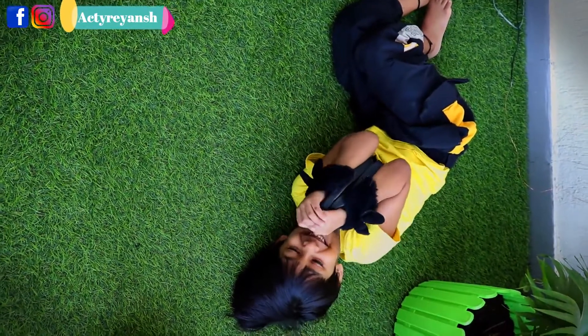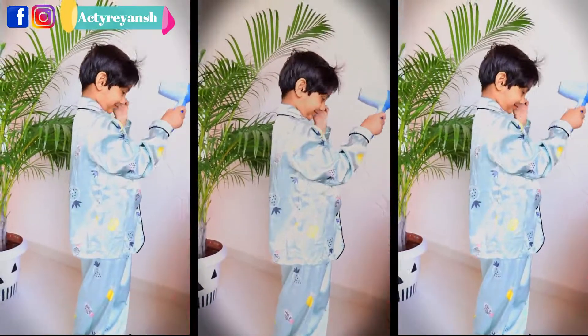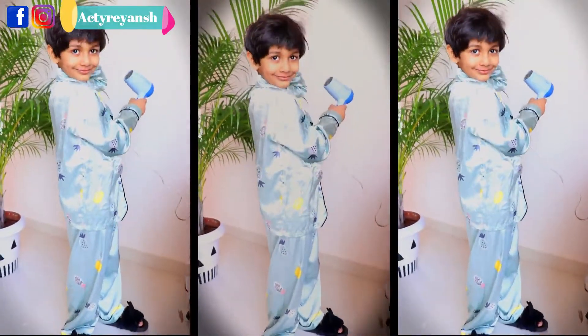Hello everyone! Welcome to my channel Ekthi Rei Ansh. I am Priyanka and today I am going to share with you Rei Ansh's dress review. I have picked three of them from Hopscotch.